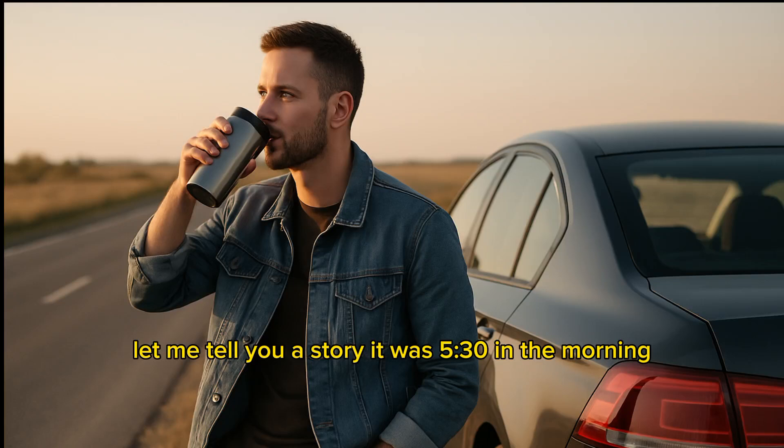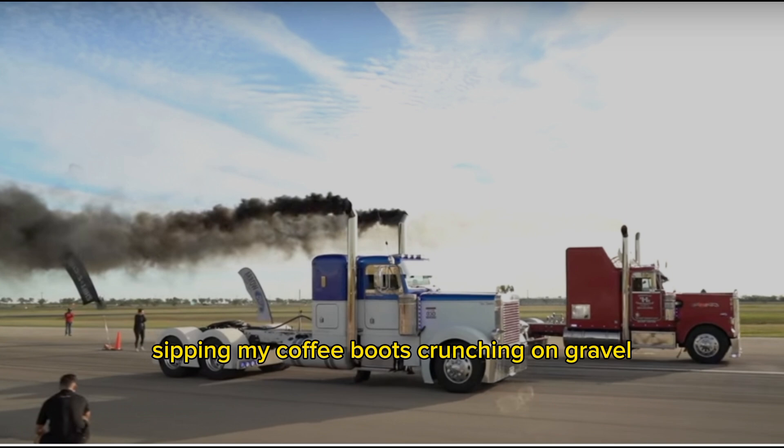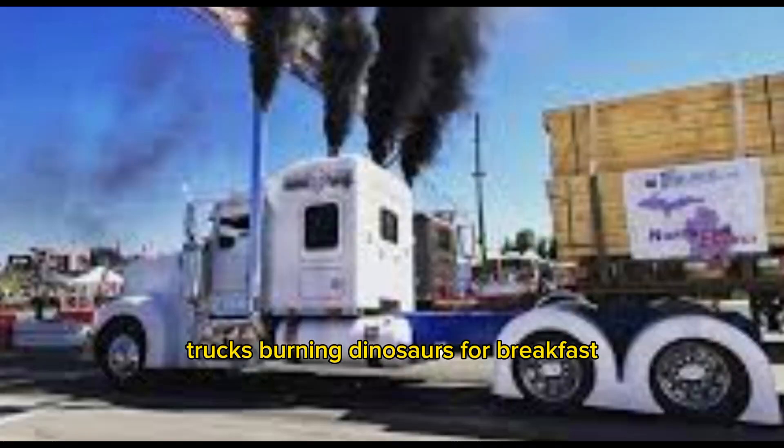Let me tell you a story. It was 5:30 in the morning. I was fueling up at a truck stop just off I-40, sipping my coffee, boots crunching on gravel, when a Peterbilt rolled in trailing a thick, nasty cloud of black smoke behind it. Heads turned. One guy even muttered, 'that truck's burning dinosaurs for breakfast.'